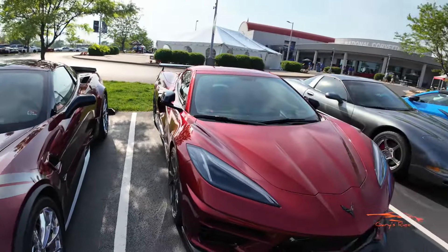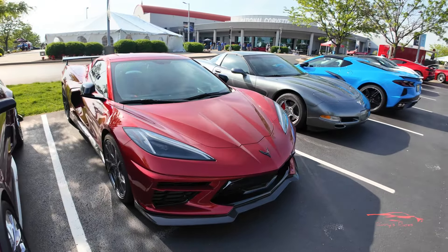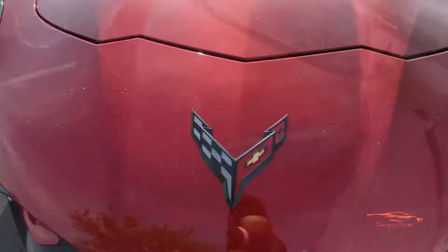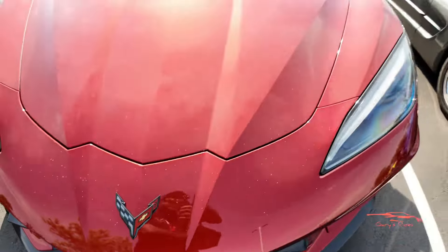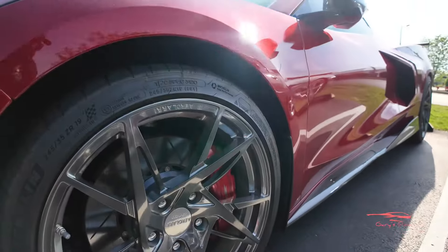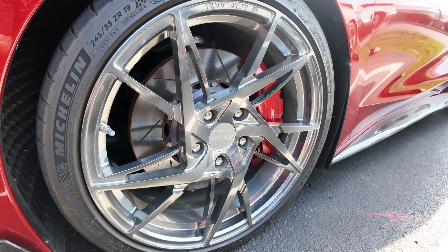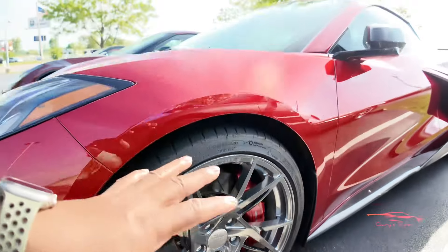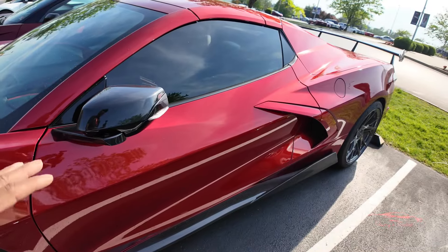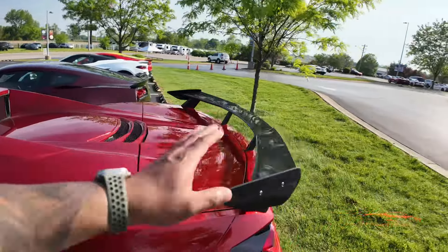Next to it we have a Red Mist Metallic C8 Stingray with a carbon fiber front splitter and carbon flash Corvette emblem. Look at these Aileron wheels — they look gorgeous. It has Edge Red calipers, Z51 equipped, a 5EM side skirt in carbon fiber, hard top convertible, and a carbon fiber high wing. Looks amazing.